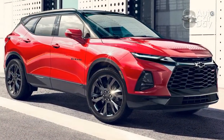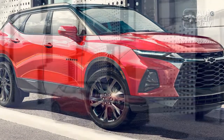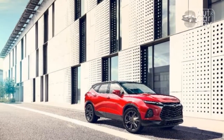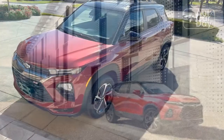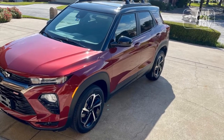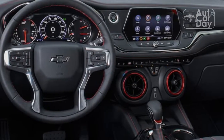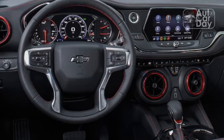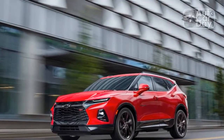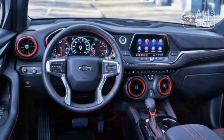Unfortunately, the CarPlay and Android Auto connection is still wired — not even the top-end trims get wireless CarPlay. At least the RS and Premier models add navigation and an adjacent 8.0-inch digital instrument cluster. The Blazer's 8.0-inch screen is on the small side compared to what some alternatives offer: the Grand Cherokee has a gorgeous 10.1-inch optional display, for example, and the Santa Fe comes with a 10.3-inch screen. But the Blazer's display does the job well enough.